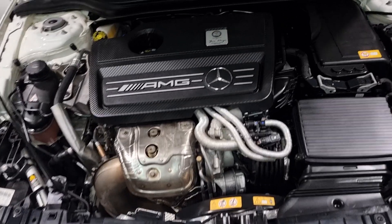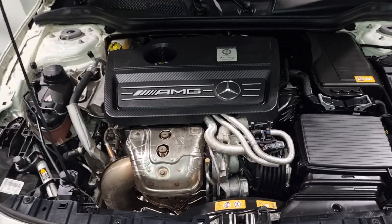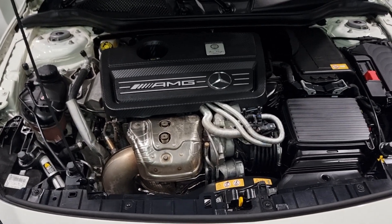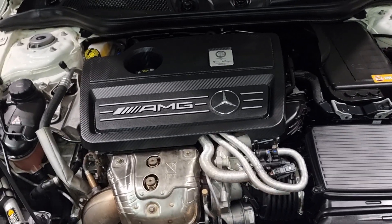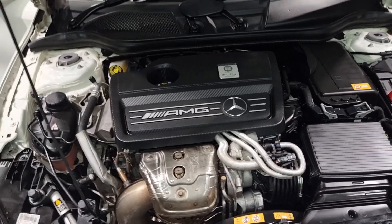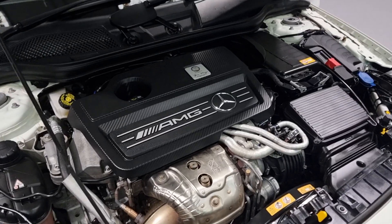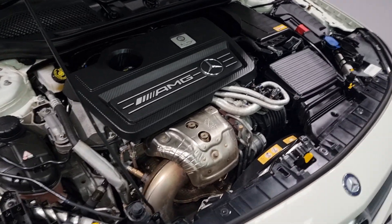Underneath here is Mercedes and AMG's brilliant 2-litre petrol engine. It produces just about 360 brake horsepower - which out of a small 2-litre is phenomenal figures. Up to 331 foot-pounds of torque - it's got loads of grunt.